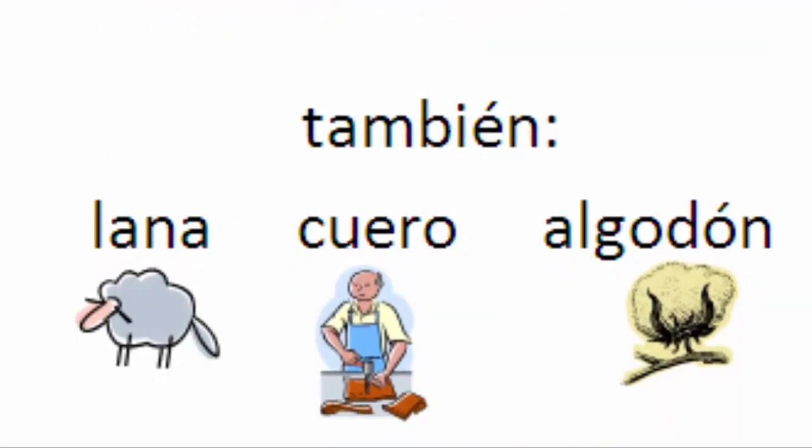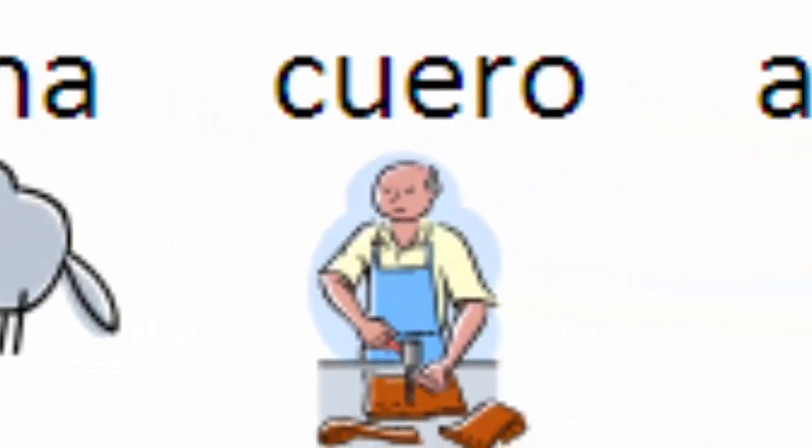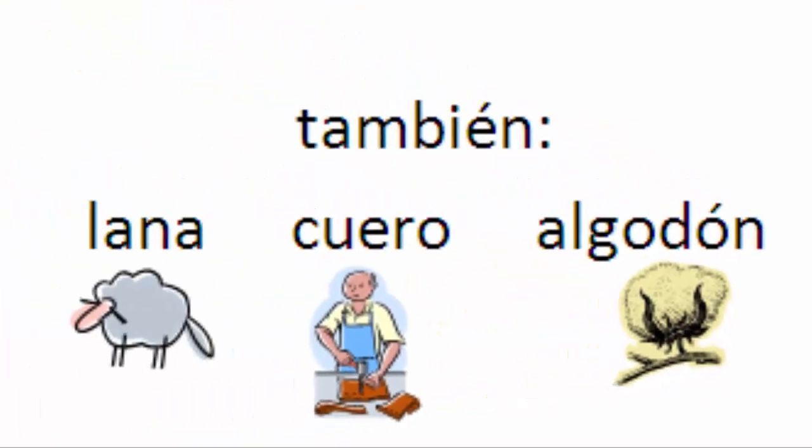What are some other things we can say things are made of? También podemos decir 'lana' — wool. 'Cuero' — leather. Está hecha de cuero. Or 'algodón.' This is one of those words of Arabic origin — over 5,000 words in Spanish have Arabic origin. It has that 'al' at the beginning: al-godón, cotton. So we have lana, cuero, algodón.